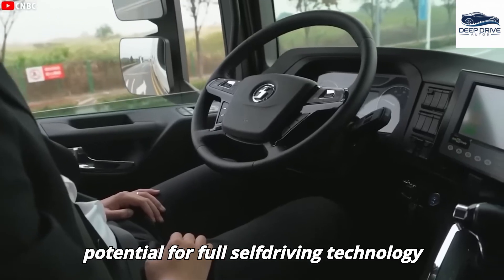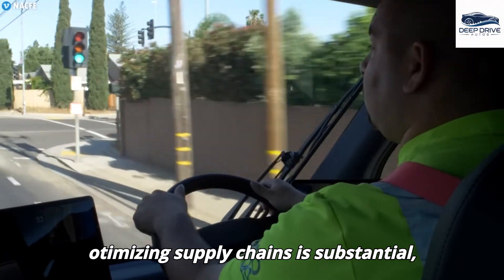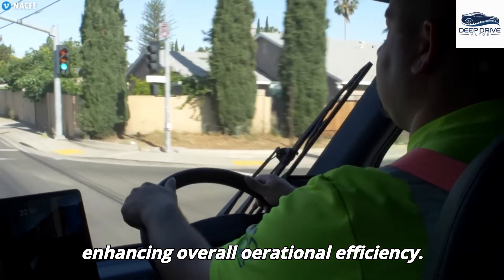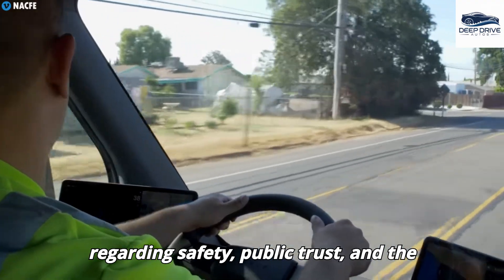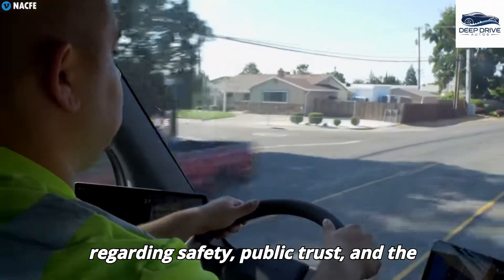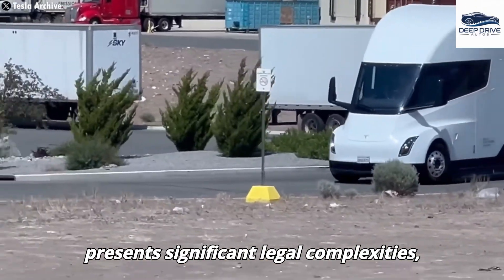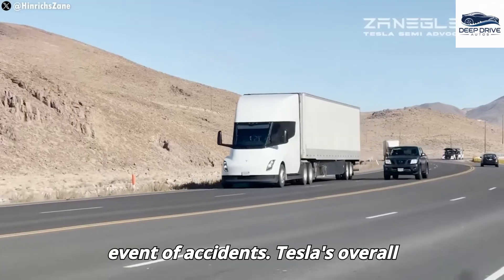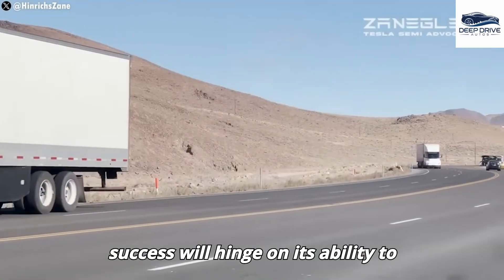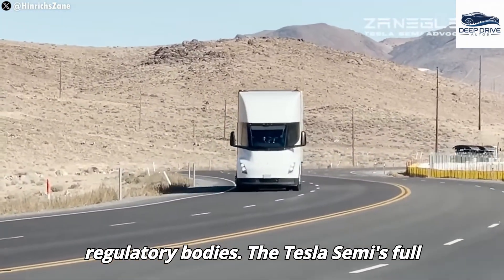The potential for full self-driving technology to alleviate driver fatigue while optimizing supply chains is substantial. However, this innovation raises important questions regarding safety, public trust, and implications for employment. Transitioning to autonomous trucking presents significant legal complexities, particularly concerning liability in the event of accidents, and Tesla's overall success will hinge on its ability to demonstrate safety and forge collaborative partnerships with regulatory bodies.